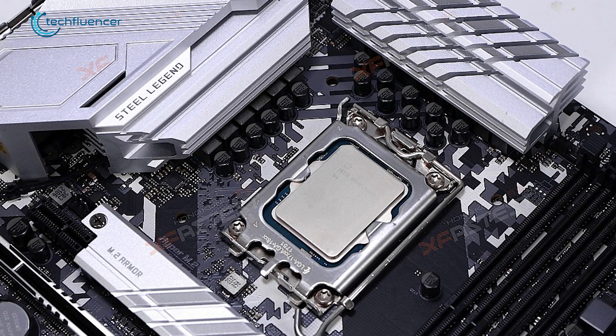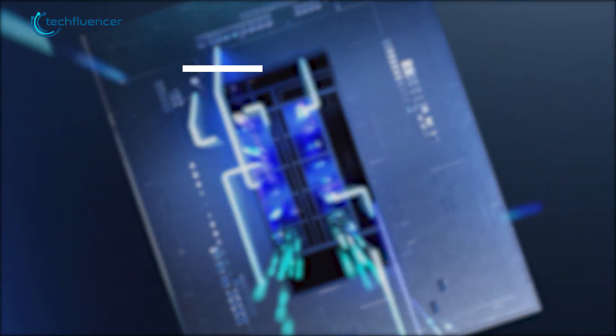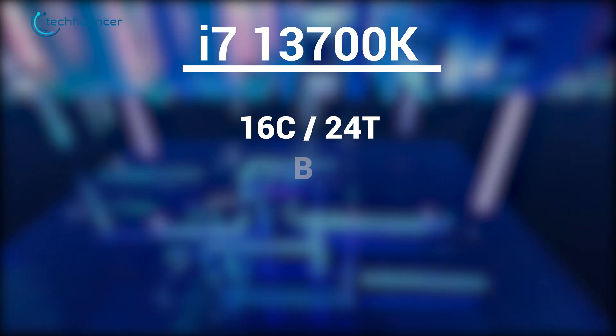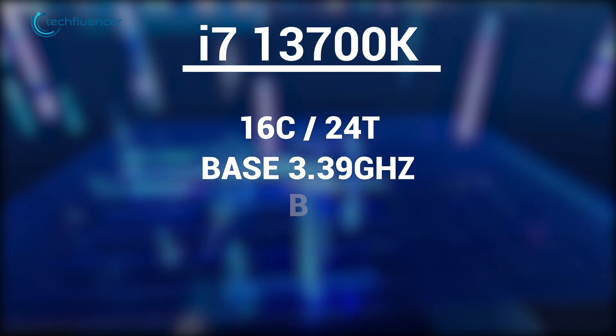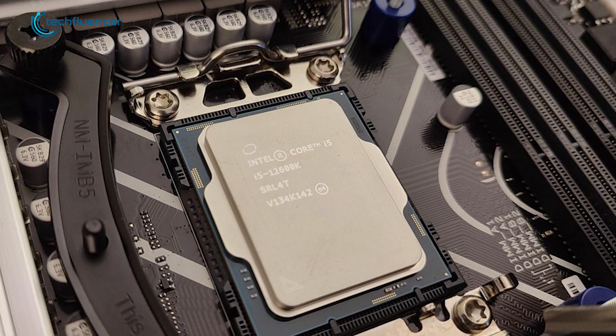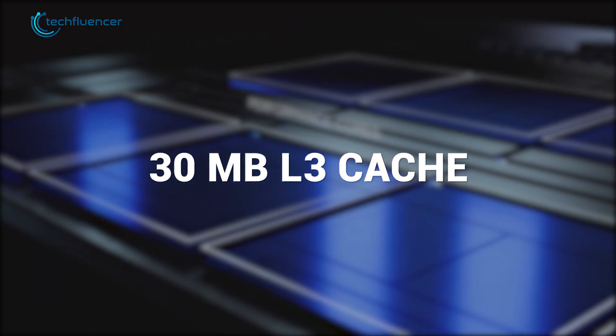With that out of the way, let's talk specs. Based on the leaked information, the i7-13700K is a 16-core, 24-thread processor with a base clock speed of 3.39 GHz and a boost clock speed of 5.287 GHz. Based on the LGA 1700 socket, it also has 30 MB of L3 cache.